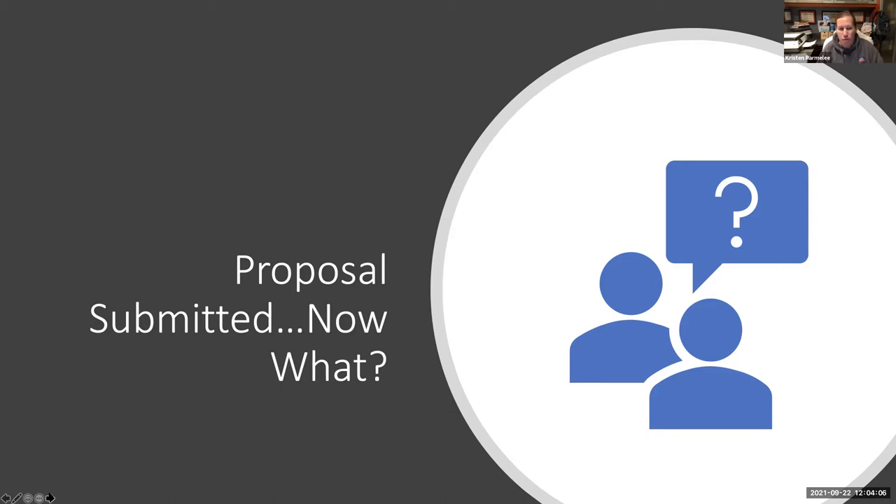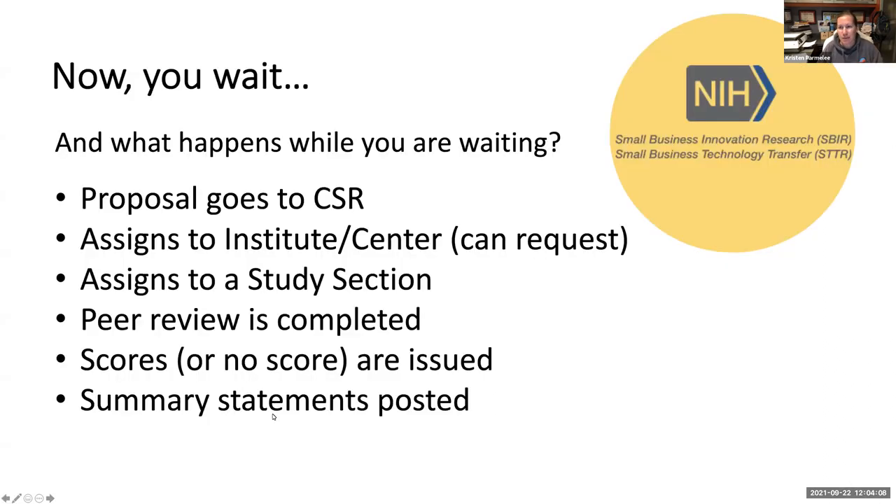So you submit your proposal — now what happens? With NIH, your proposal goes to the Center for Scientific Review, and they assign it to an institute or center. There is a form that allows you to request which institute and center you want, but if you don't request one, they assign one for you. They also assign your proposal to a study section, which is separate from the institute and center.